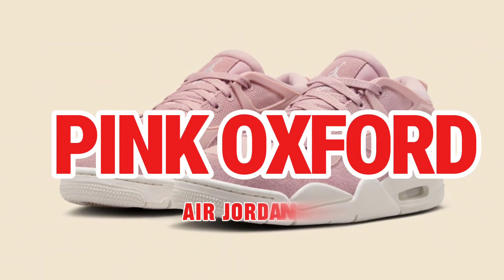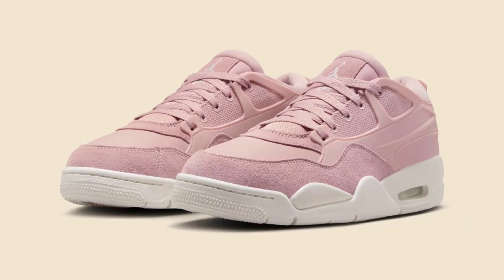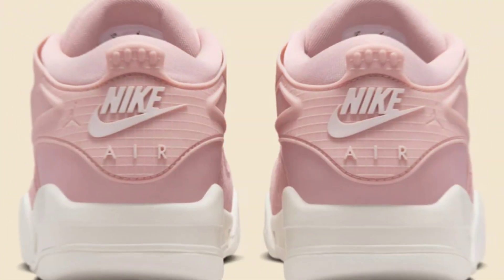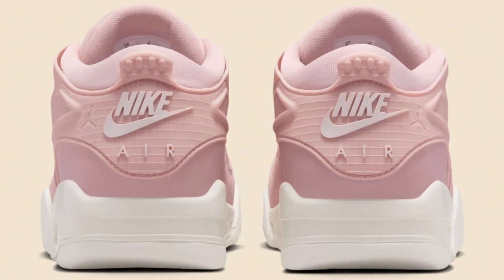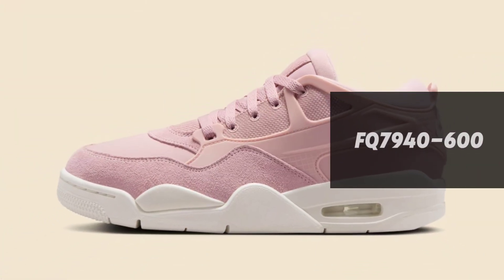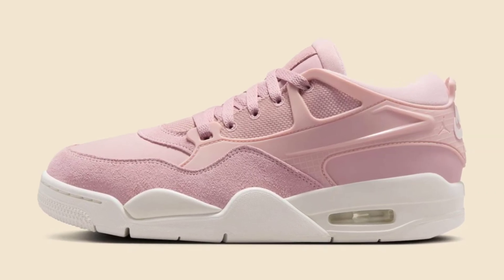The Air Jordan 4RM has been a constant storyline through the latter part of 2024. After a dense narrative effort around two Nigel Sylvester collabs, the model finally made its way to the public with three colorways on the same day: Oxidized Green, Light Bone, and Light Legend Brown are all in stores now.